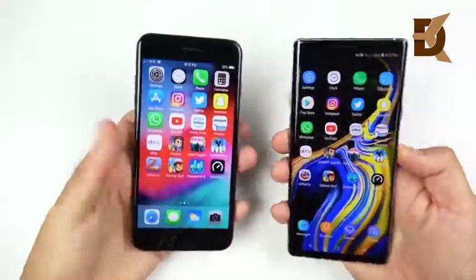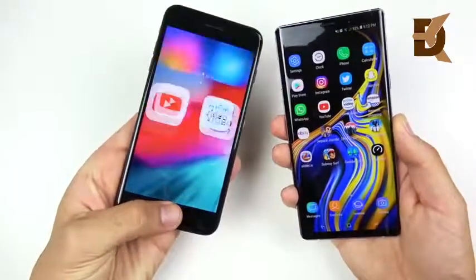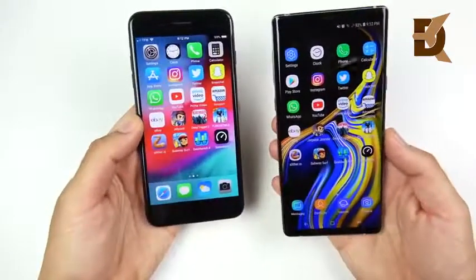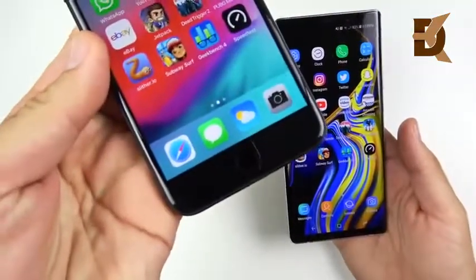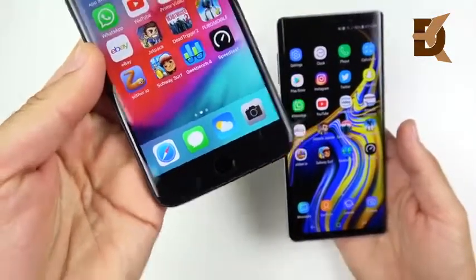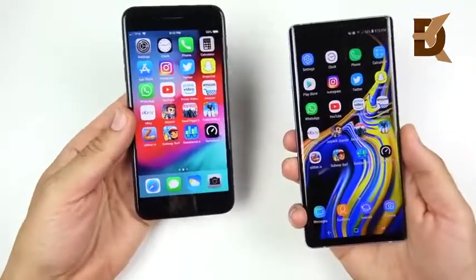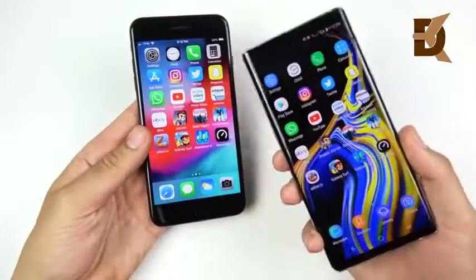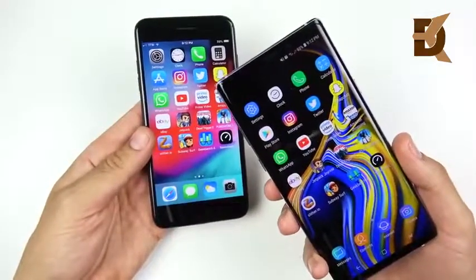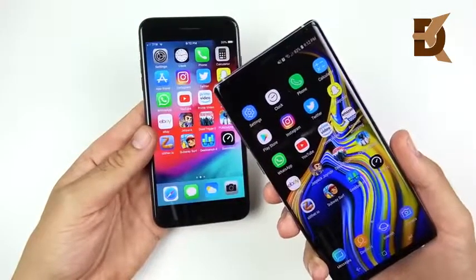The Note 9 wins the fingerprint test by miles — again, Note 9 by miles. Someone asked why even compare the fingerprint scanner when the iPhone is two generations old. Well, because they both have a fingerprint sensor, and if you're paying another thousand dollars for a smartphone you'd like to see an improvement in fingerprint speed — that's why we test it.